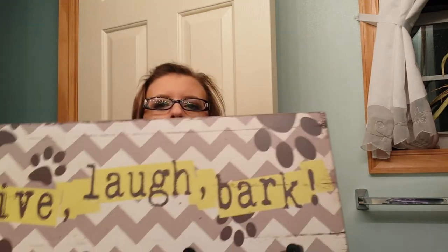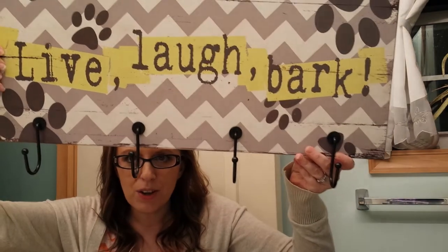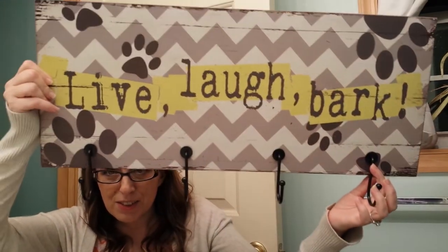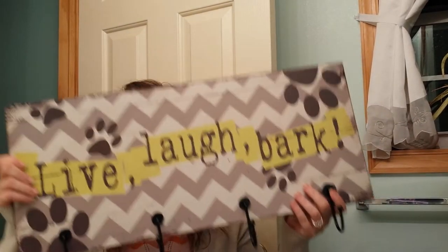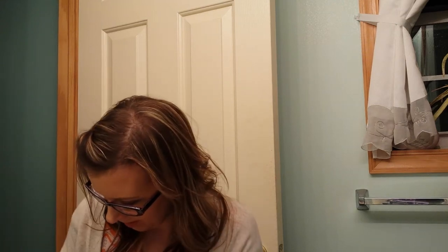The first things I'm going to show are from TJ Maxx. I got this sign — it is so cute. It says 'Live, Laugh, and Bark,' and it has holders on it to put dog leashes and stuff. Isn't that adorable? And it was on clearance for $8 and it's huge. Love that.